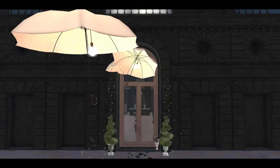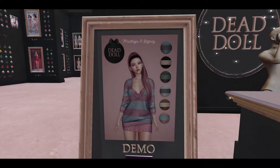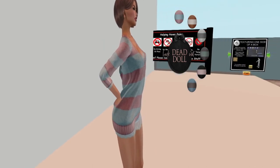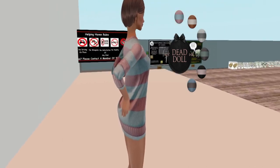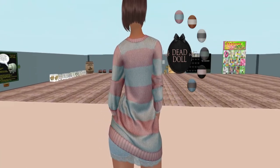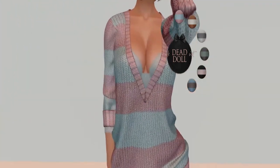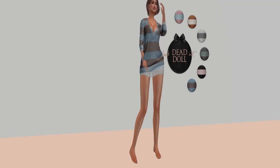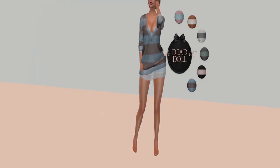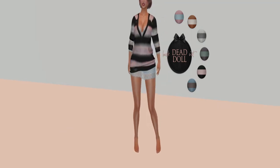Next up is Dead Dolls and they have the cutest outfit, which I of course bought. I'm Maitreya so I thought you guys would get a look at the full version of this outfit. This is just one rotation around, and then you're going to see all the different colors. The textures on this are really nice, so it's totally worth the deal — especially for 50 Linden. You're getting the fat pack with six color options.